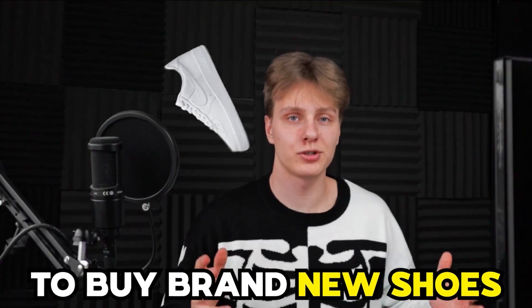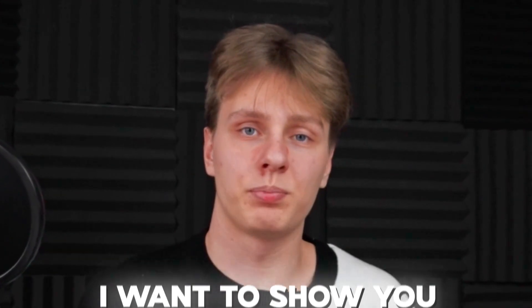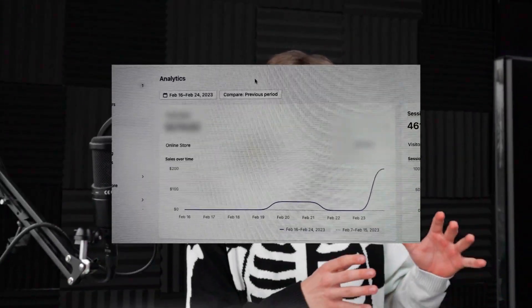My mom gave me $100 to buy brand new shoes, but I decided to spend it on dropshipping. In this video, I want to show you that it's possible to get a profitable e-commerce store with only $100 to your name. And we have to do it fast before my mom finds out. I have 24 hours and the clock is ticking.